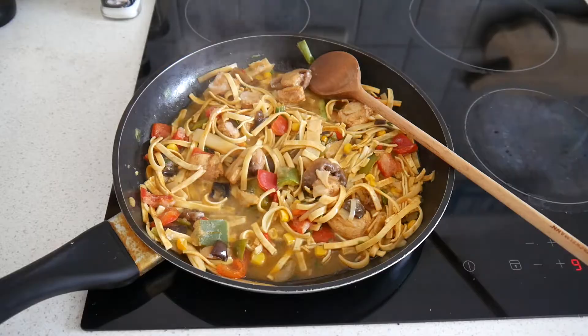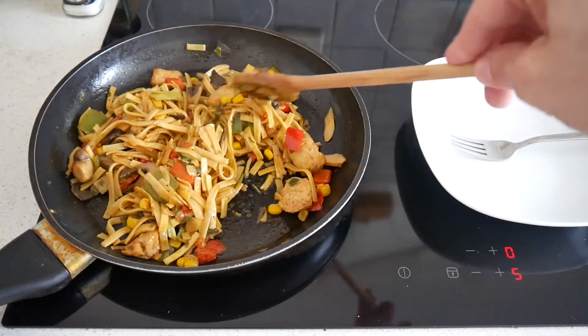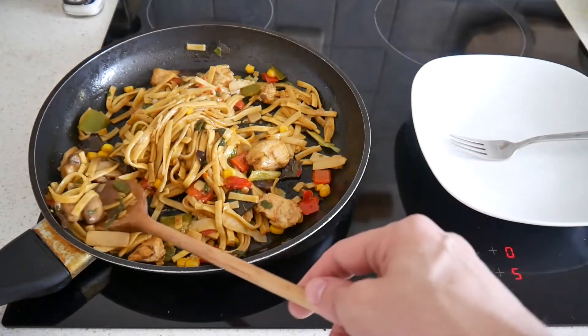We'll be back when it's ready. And there it is — we are approaching the end, it's almost ready. There's the chicken. We got the mushrooms here.